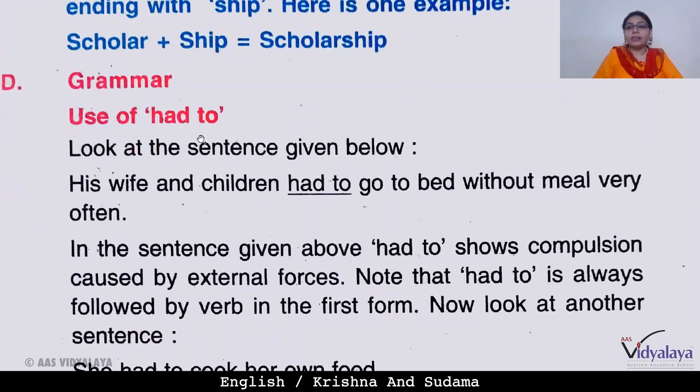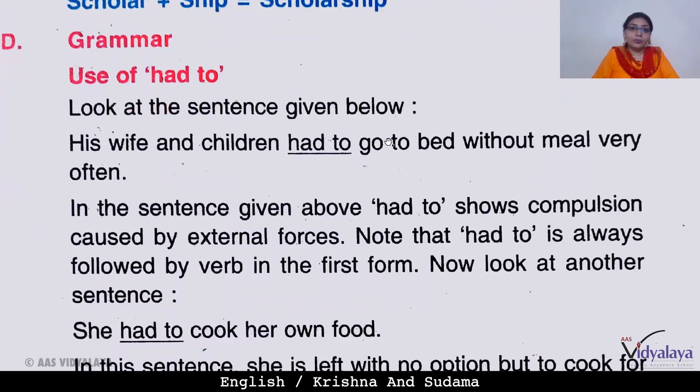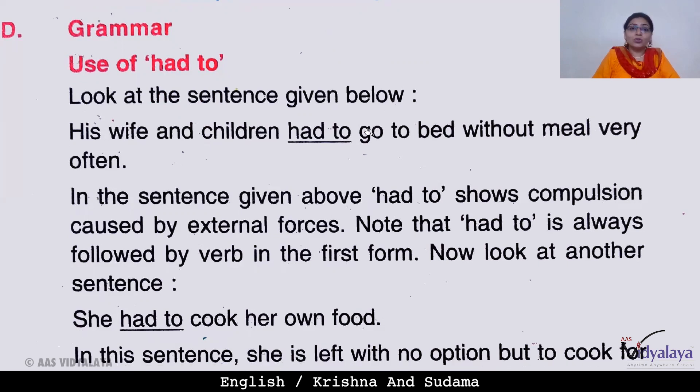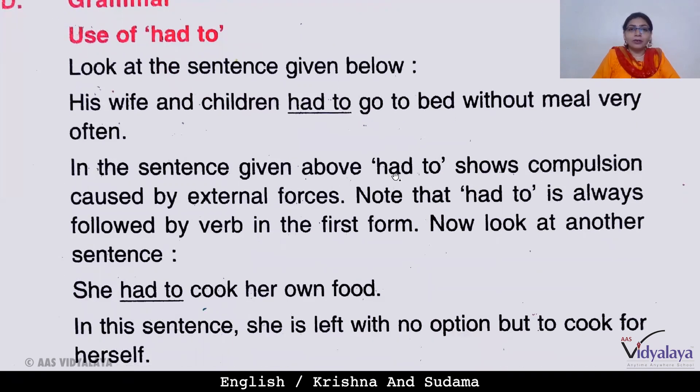Now the use of 'had to.' Look at the sentence: 'His wife and children had to go to bed without a meal very often.' In this sentence, 'had to' shows compulsion caused by external forces. 'Had to' is used to show some compulsion. Note that 'had to' is always followed by a verb in the first form.